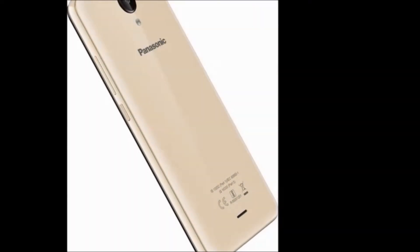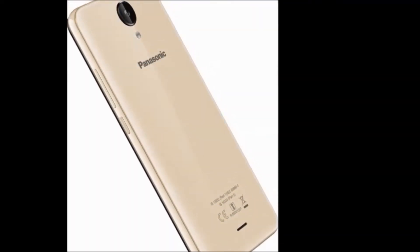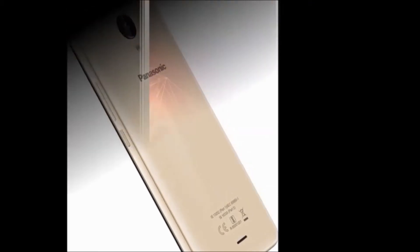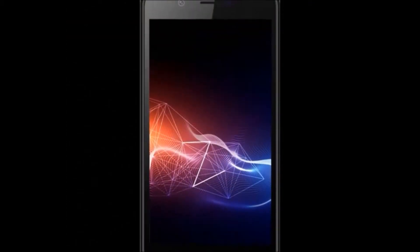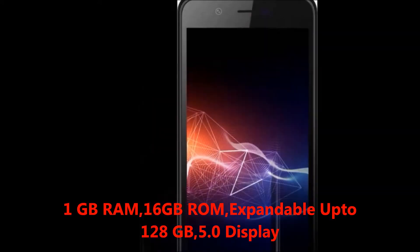Hi guys, how are you? Welcome to Dreamview. I will tell you about the Panasonic P91 smartphone. First of all, I will explain the mobile features. In this mobile you will get 1 GB RAM.